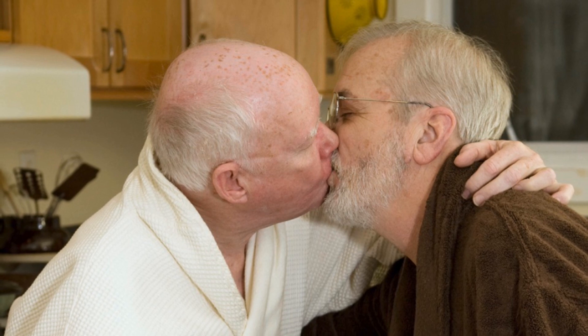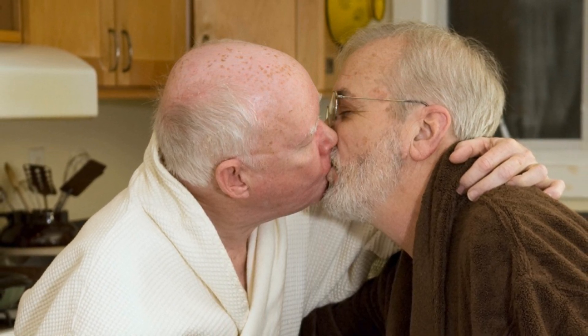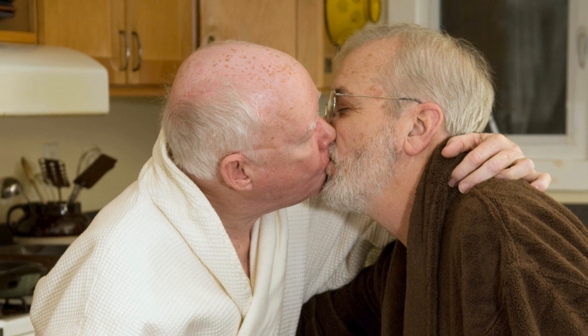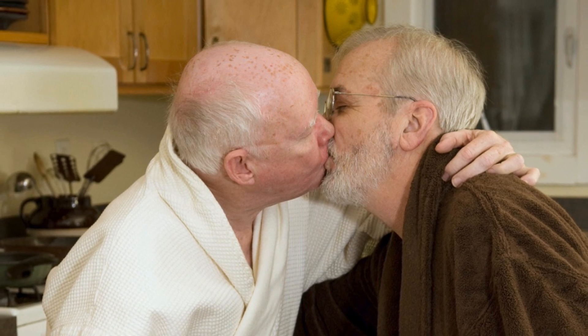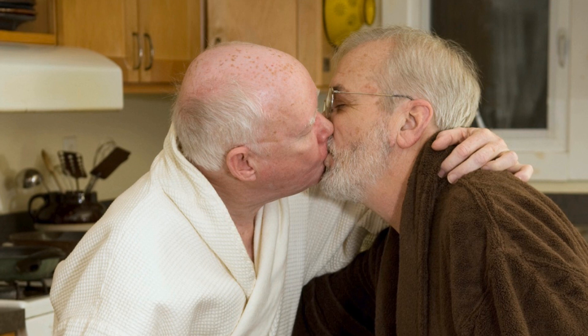The authors of this study intend to keep working to determine what specifically is the cause of the link between sex and improved brain function, which presumably means they'll need some more participants for future studies. So if you drop in on your folks unexpectedly and find them at it, remember that they might not merely be enjoying themselves – they could be doing it for science.